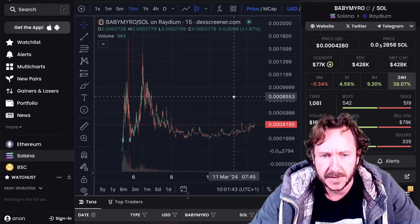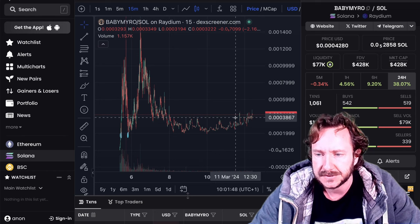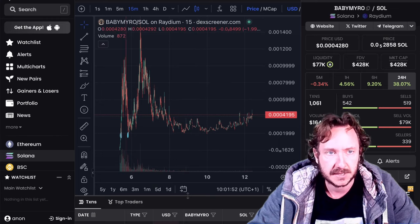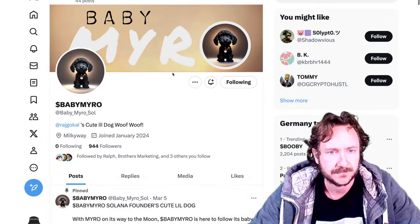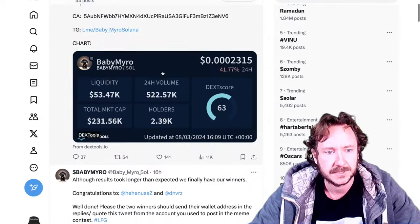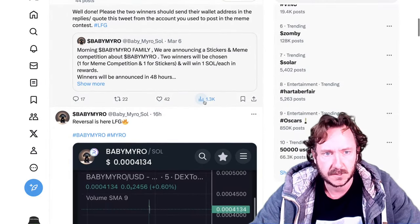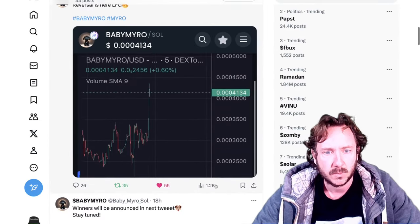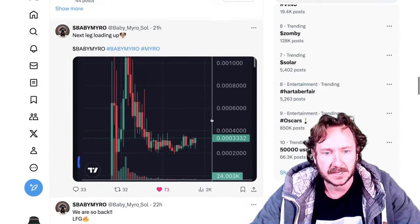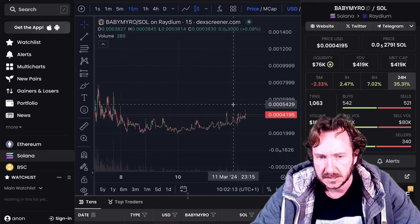It looks like it wants to come back and the chart is coiling up slowly. I checked the Telegram and the Twitter — this is still super active. The team is working hard behind the scenes. You can check the Twitter page: baby miro is making moves, they have Brothers Marketing on board. Past tweets got 1300 impressions, 1200 impressions — that was the pump. The attention is right where we want it.